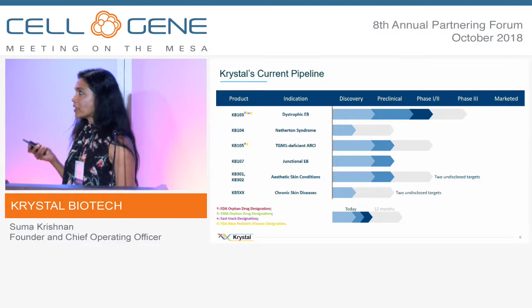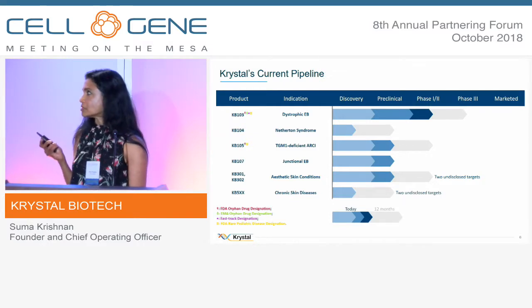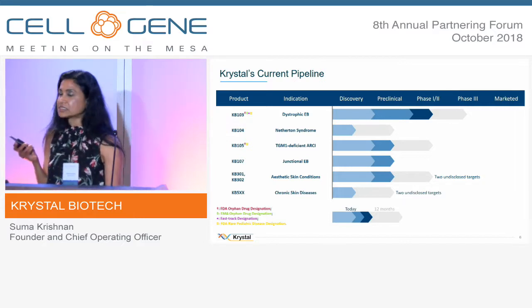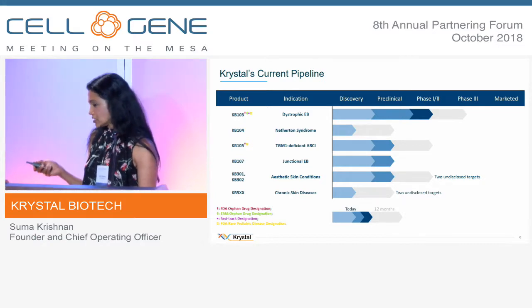Our pipeline right now — we are in dystrophic epidermolysis bullosa and, as we speak, we are in phase one/phase two clinical trials. We have other skin diseases like Netherton syndrome; these are all monogenic diseases. We are also going after other conditions such as wound healing and some chronic skin indications.